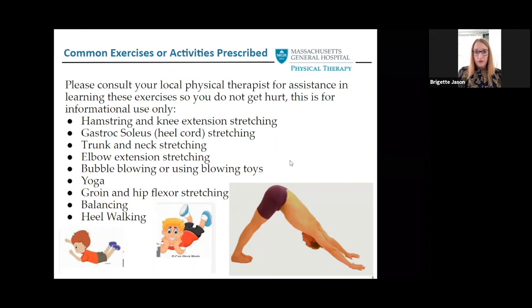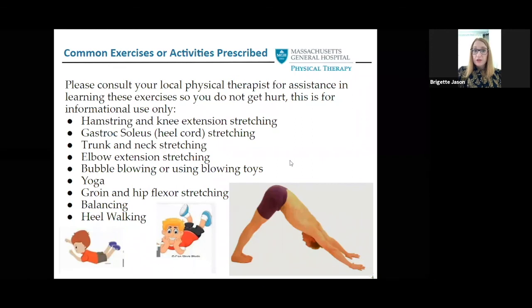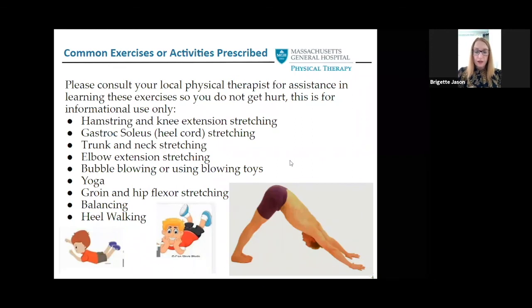Check with your local physical therapist for additional stretches and exercises — these are just common ones we tend to prescribe based on limitations we have seen. Yoga, laying on your belly to stretch out straight, swimming, heel walking, hamstring stretches, and trunk rotation are all really great ways to work on and maintain motion. Even having your child play video games on their belly can help stretch. Because of the tendency toward flexor tightness, all of these things can help keep motion from regressing.